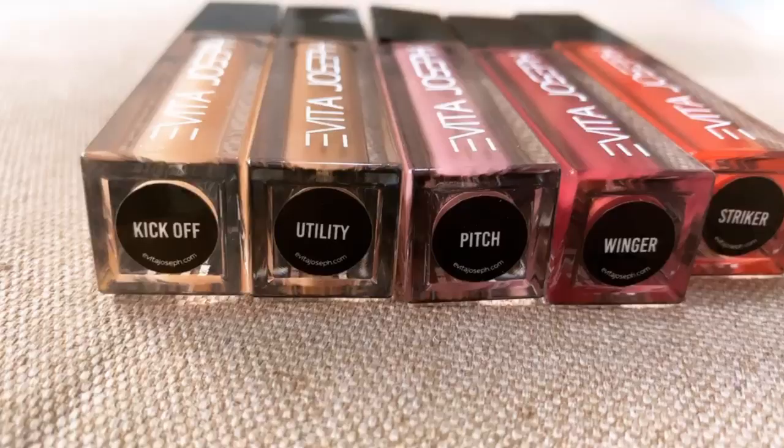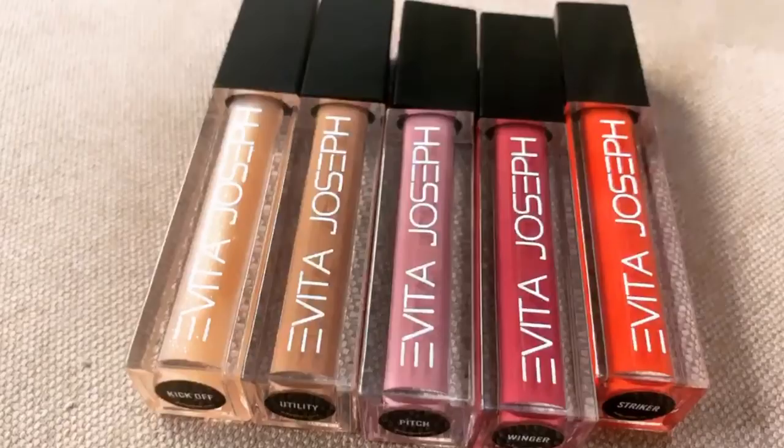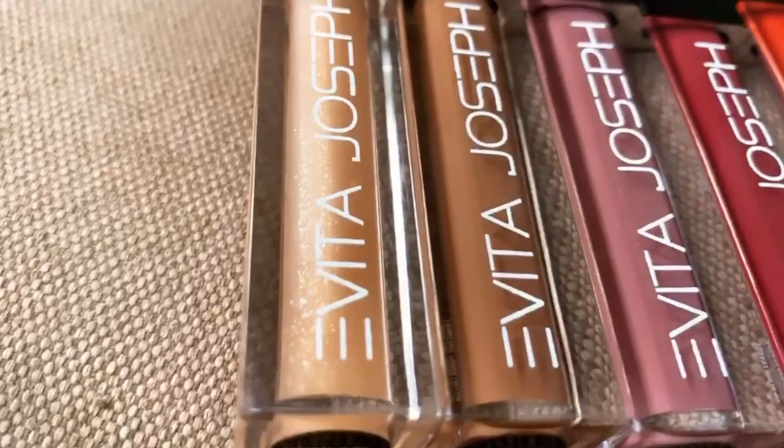The line is called the Evita Joseph Lip Gloss League, just like the football theme. The names are: Kick Off, Utility, Winger, Pitch, and Striker. Striker had to be the red color — definitely.